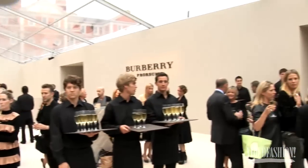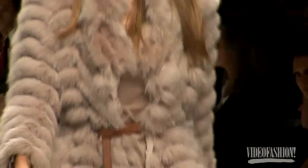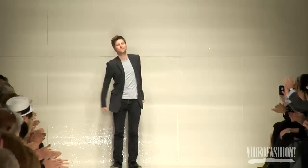In fall 2009, designer Christopher Bailey live streamed his Burberry runway show in 3D around the globe, starting a trend in fashion technology that continues to gain momentum.